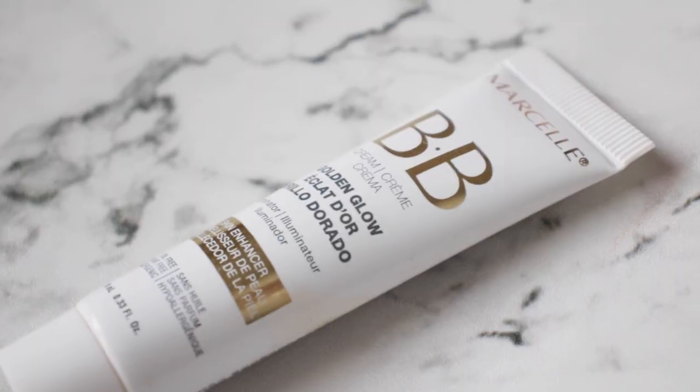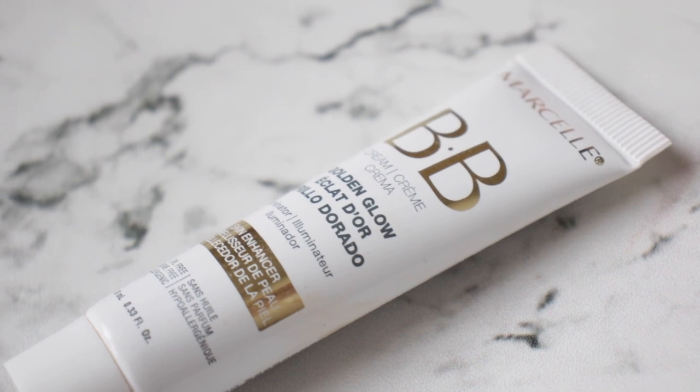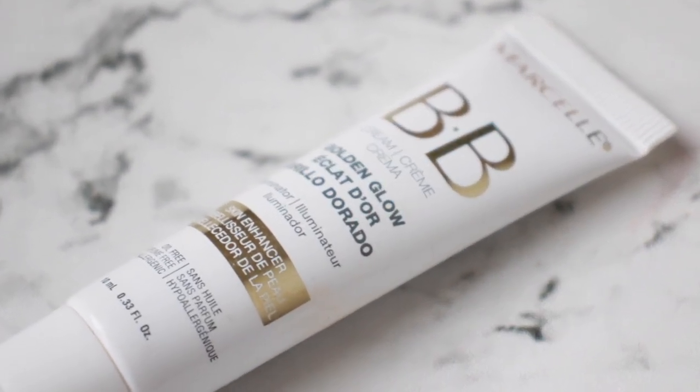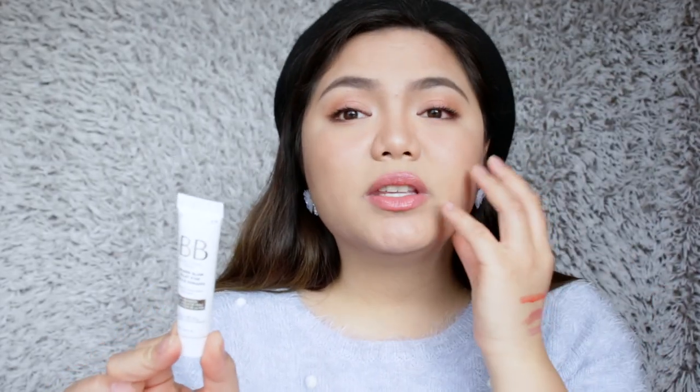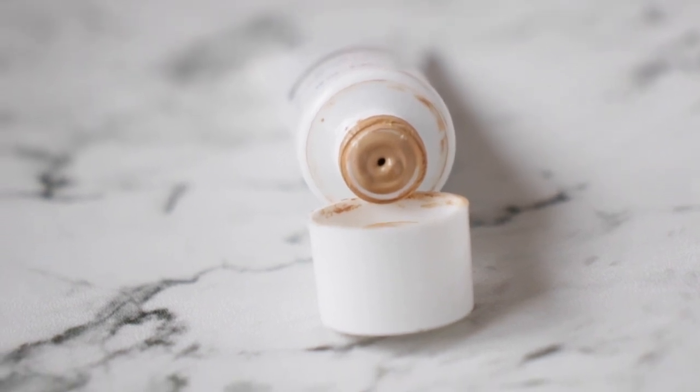The face product that I like is the Marcel BB Cream Golden Glow Illuminator — this is the product here. I also got this from Birch Box. This is what I use on my face when I go to work because it feels moisturizing and so comfortable. It doesn't feel thick or too heavy on my skin. When I tried other BB creams before I'd get breakouts, but with this BB cream I don't get any breakouts. I feel like my skin can still breathe using it, and I can't wait to get a bigger bottle.